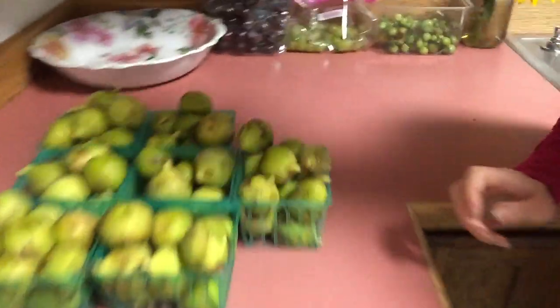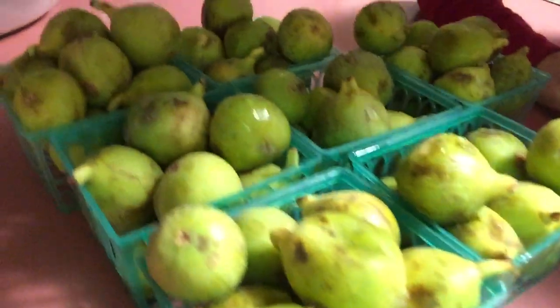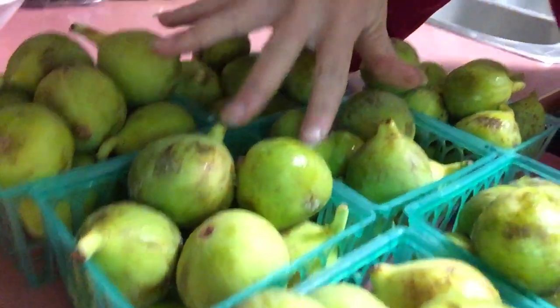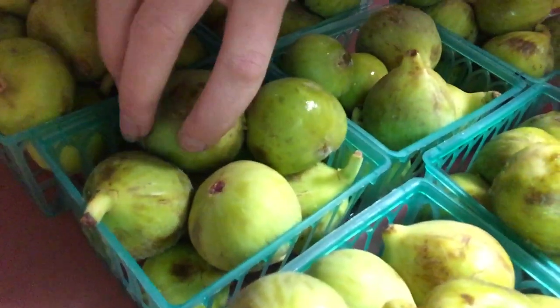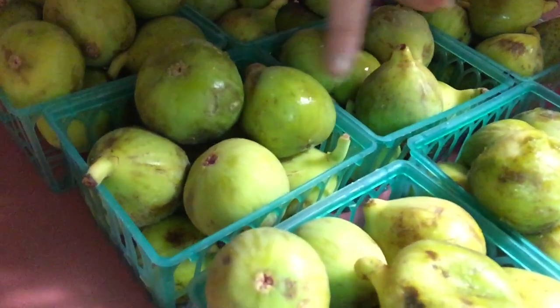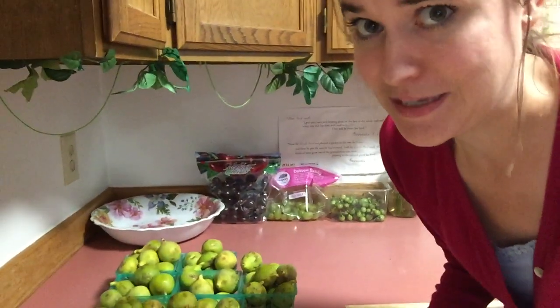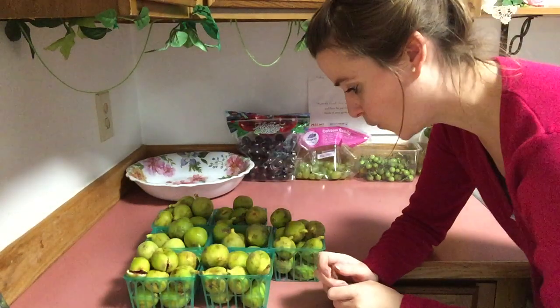So these are my Adriatic figs and we're gonna open one up. They look very similar to Calamyrna figs and kind of similar to Codota figs, but they're larger than Codotas. Calamyrnas have more of a stripey look to them, but Adriatics are, oh my gosh, flipping phenomenal — speechless. Let's open one up so you guys can see the wonderfulness.